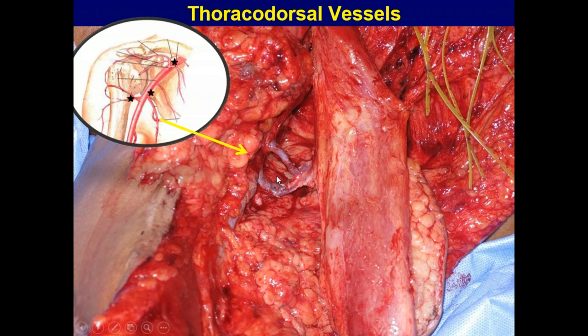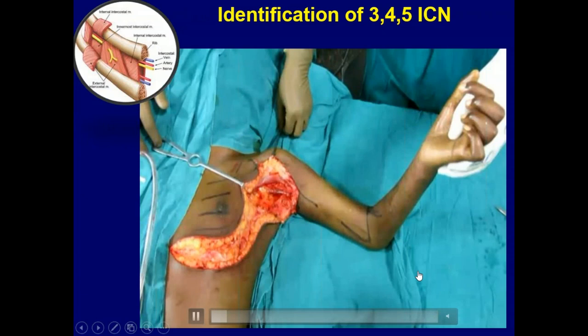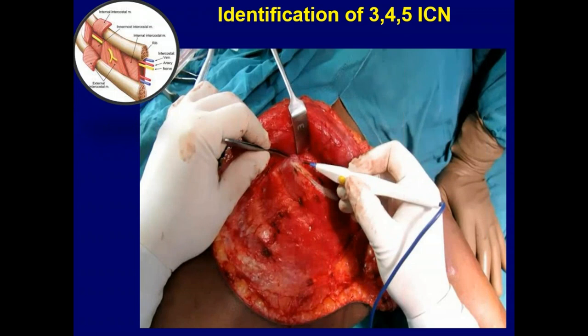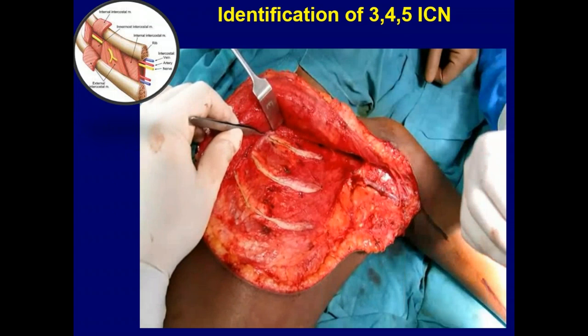For the thoracodorsal anastomosis, the muscle tends to fall onto the vessels. We take a bite reflecting the gracilis onto the intercostal muscles, do the anastomosis, then release the stitch so the muscle flips back into position. For harvesting intercostal nerves, we raise the flap with the pectoralis major, harvest the thoracodorsal vessels, use a periosteal elevator to raise the rib periosteum along with the muscles. It's always better to access the intercostal nerves more medially first, then go laterally.